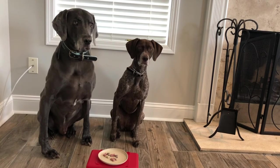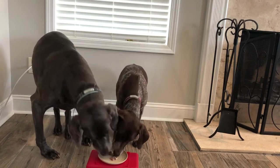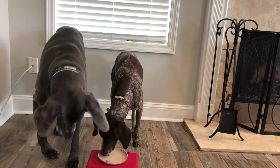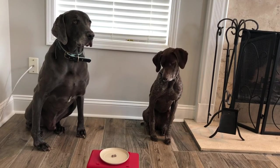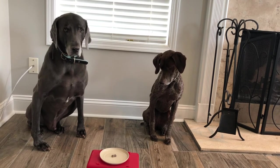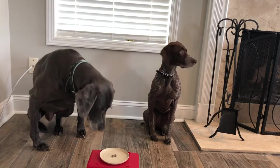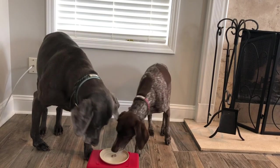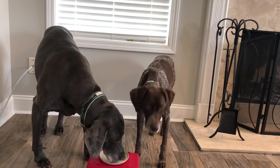I thought that maybe after a few practice runs they would get better, but in all reality I think they've only gotten worse. I'm going out of the room and you guys are to leave it and stay. Look at that — Shotzi was distracted, but Duke went to smell it and that triggered her to eat it. I just can't get these dogs to have any self-control!